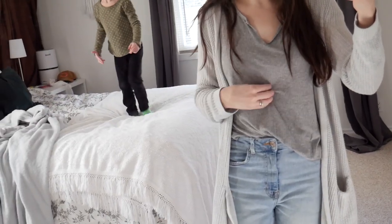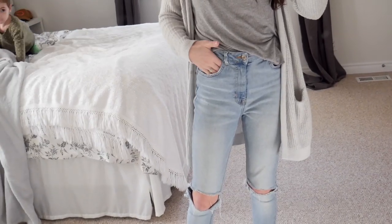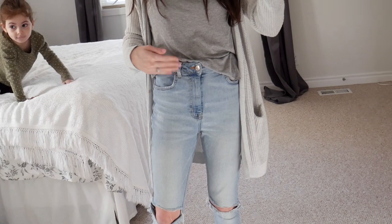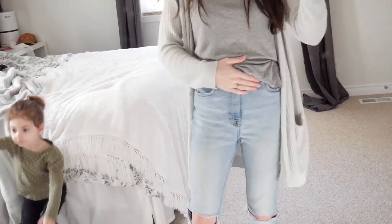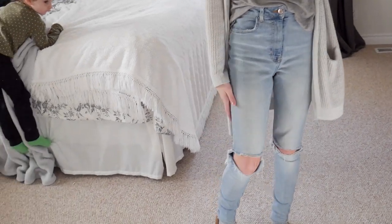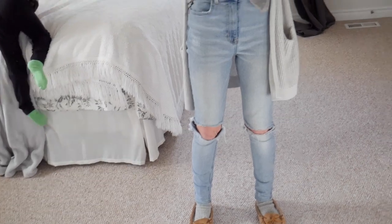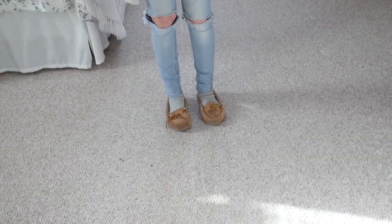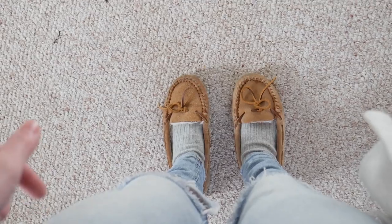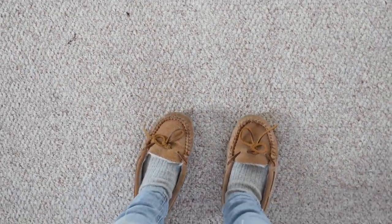These pants are from Forever 21. I got them shortly after I had Kellen — the high-waisted jeans were awesome postpartum because they kind of kept everything secure. I really love them, and I like that they have rips in the knees which gives me more flexibility when I'm bending over with the kids. Lastly, on my feet are Minnetonka moccasins — my go-to slippers. They have hard soles so they're great for cleaning or sweeping the floor. That's today's outfit — pretty simple and comfy.